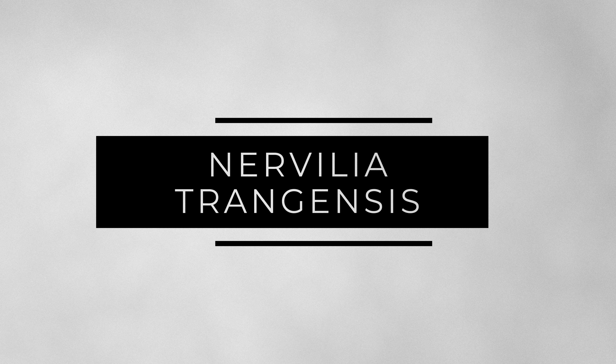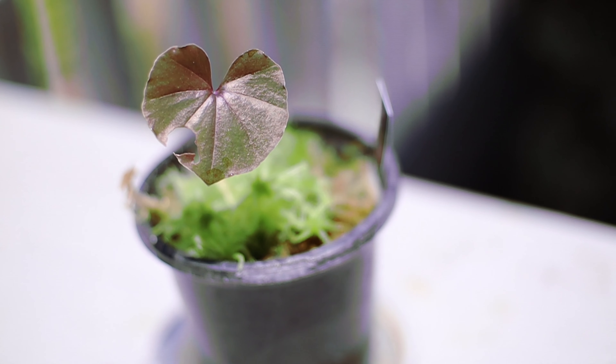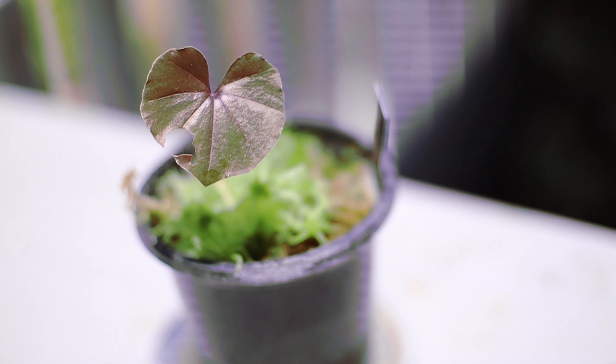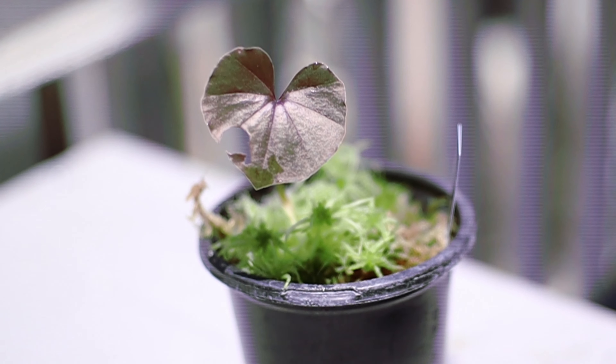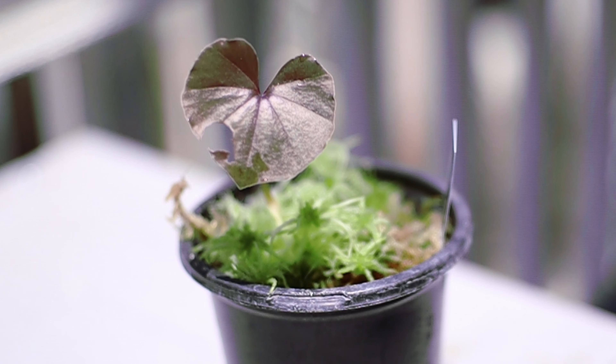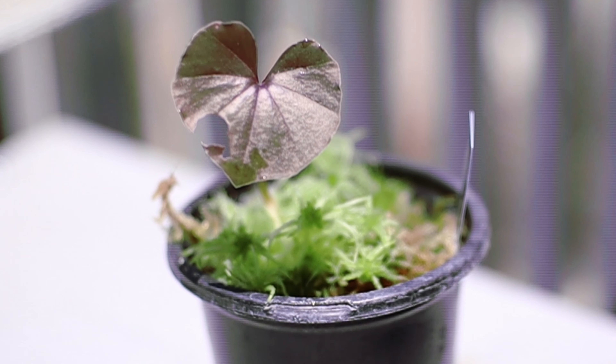The next plant is actually not in bloom, but it's really interesting — this is the Nervillia tanguensis, my first foray into terrestrial orchids. This plant has a really unique growth habit where it starts off as a tuber. Once it breaks dormancy, it shoots up a flower spike, and after the flower spike fades, it grows a single heart-shaped leaf. I wasn't able to capture the flower spike — it grew but didn't seem to last very long, and the flowers didn't actually develop. This plant usually likes really high humid conditions, perfect for a terrarium, and I didn't have that.